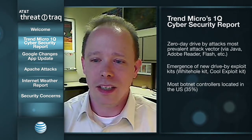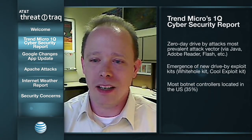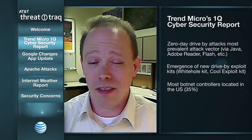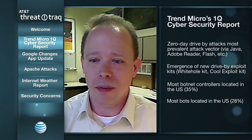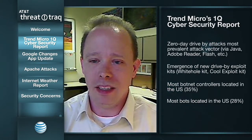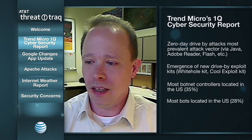A couple other statistics: most of the botnet controllers in their report are located in the United States — that's probably not a huge surprise. 35% of them are in the United States, and most of the bots are also located in the United States at 28%. That's also not a huge surprise, because the United States is one of the most technologically advanced countries — most people have computers, so it makes sense that most of the bots would be located there.